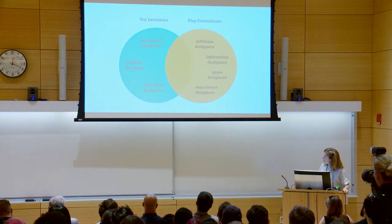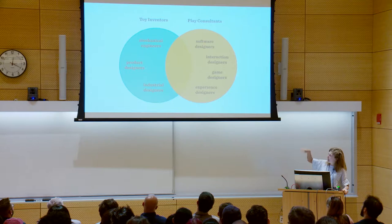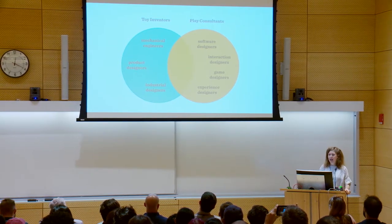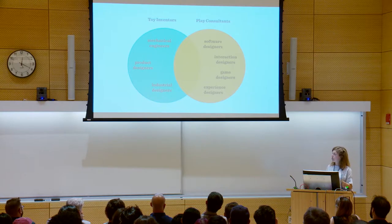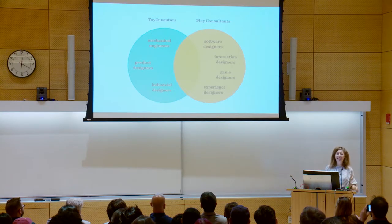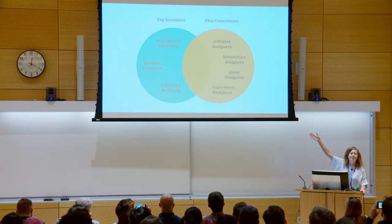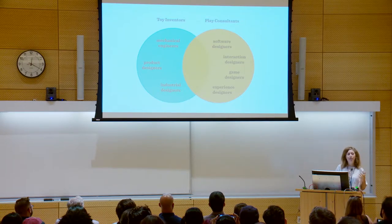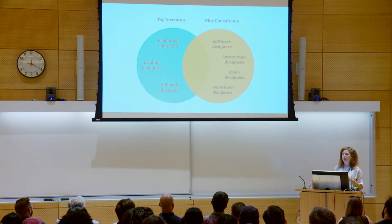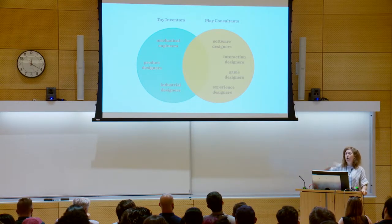I work in the Play Lab, and we've got two teams. We have our toy inventors — generally our mechanical engineers, product designers, industrial designers — coming up with goofy concepts around toys, games, and apps, and selling them to brands such as Hasbro, Mattel, Sesame Street, et cetera. A lot of the things currently on the market may have originated in our Play Lab.